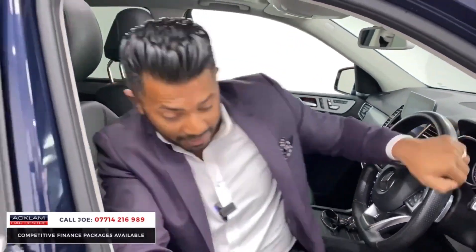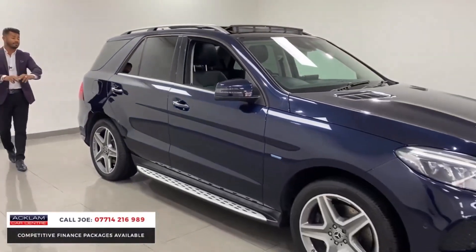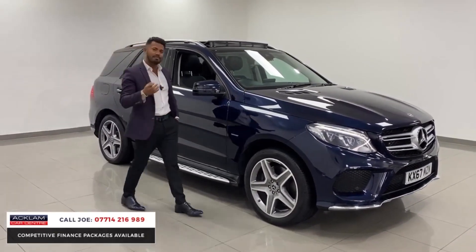The car's just arrived and about to go live. GLE 500 AMG Line Premium Plus, 33,000 miles, 2017, 67 registration. Beautiful colour, beautiful condition, full service history, and there aren't many around.